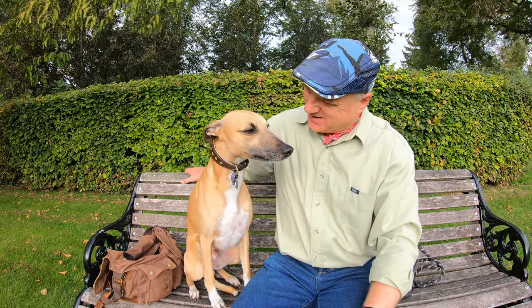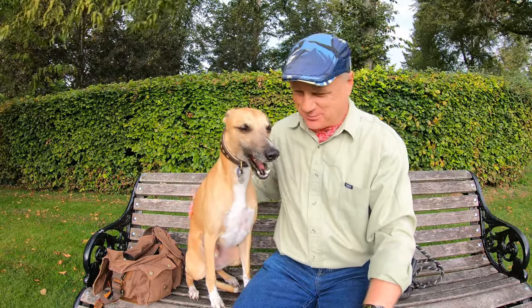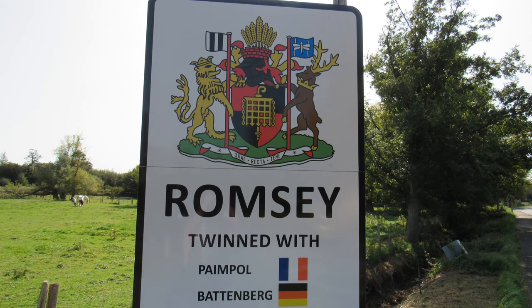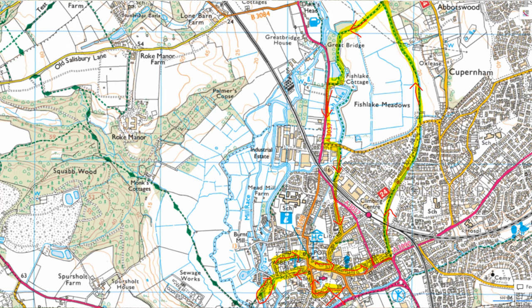Hello, I'm Dave and this is Logan, out once again for a walk in the countryside. Thanks for joining us. Today we're at the town of Romsey in Hampshire, which is a few miles to the north-west of Southampton, and we're going to be doing a roughly three-and-a-half-mile circular route to the north of the town.